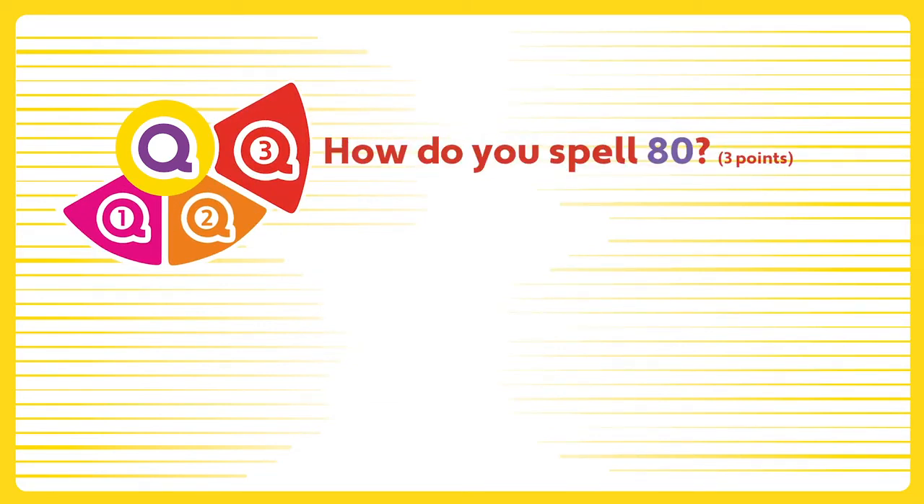Question three. How do you spell eighty?